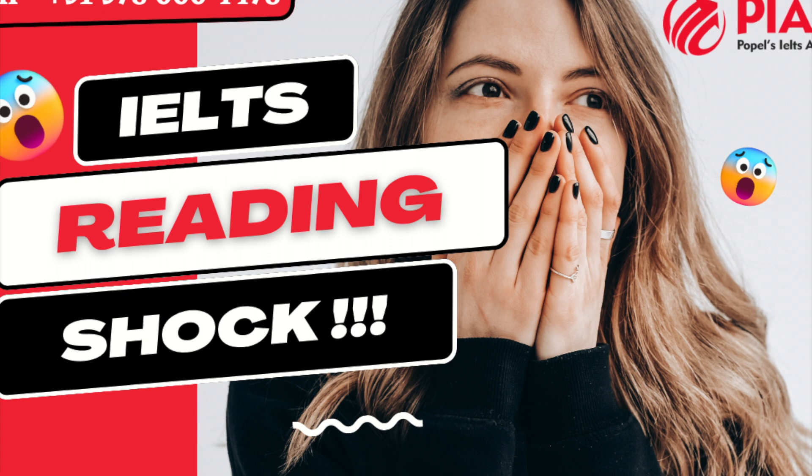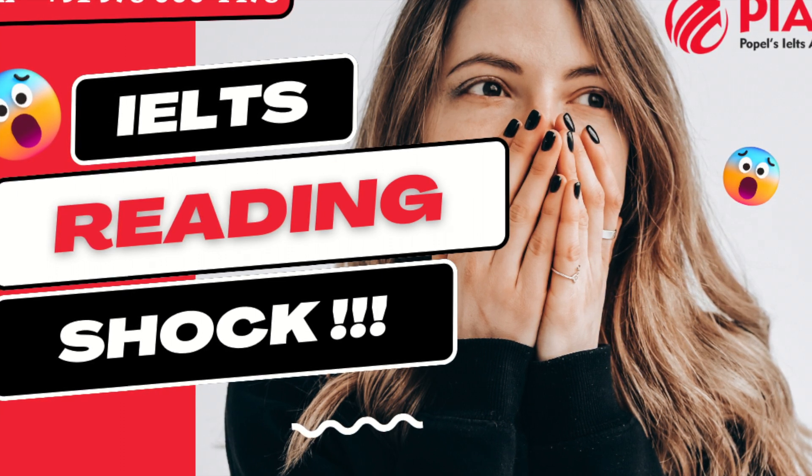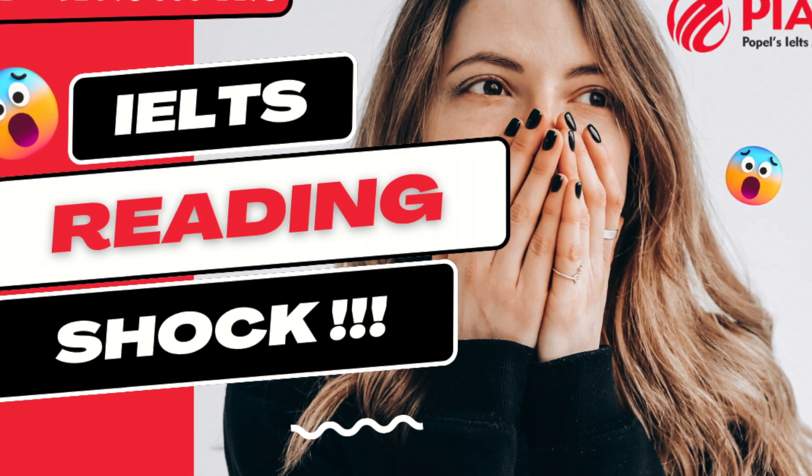Unimportant: insignificant, trivial, minor, petty, irrelevant, worthless, secondary.